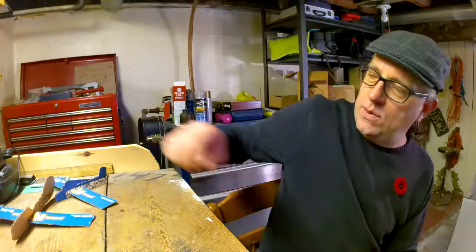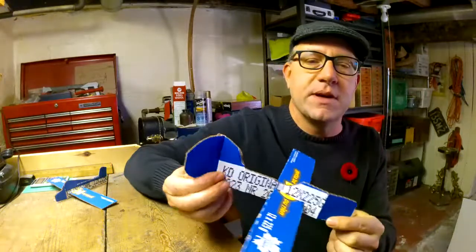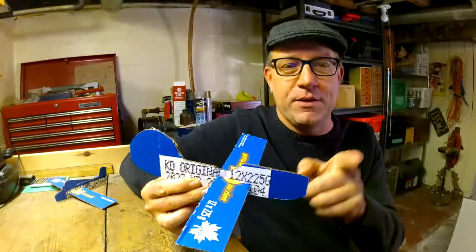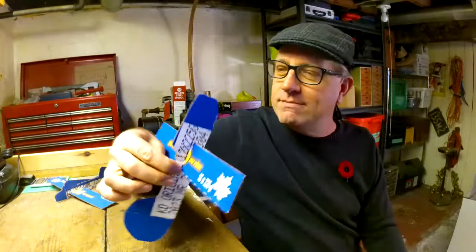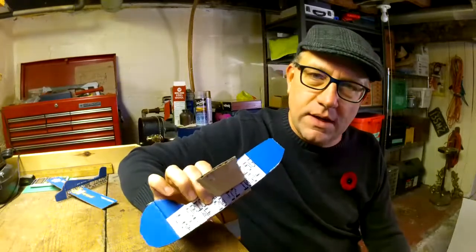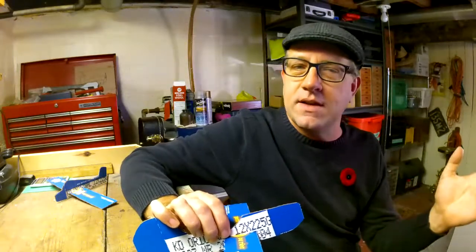I was thinking about what topic to do, and I settled on prop strikes. We'll just have to use our imagination with my training aids here. This is my rudder at the back — I'll use this one for the demonstrations. We'll assume there's a propeller on the front, it's not a jet, and it's a regular tricycle gear, nose wheel, main gear kind of airplane. In my experience as an instructor, I've encountered quite a few propeller strikes — not that I've had them myself, but I've known people who have.